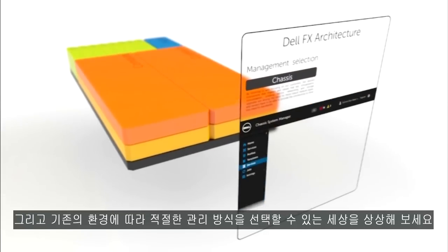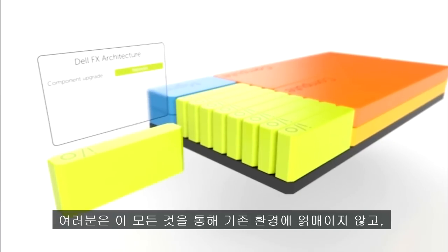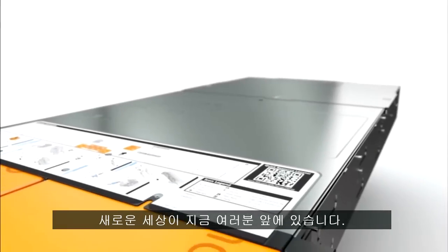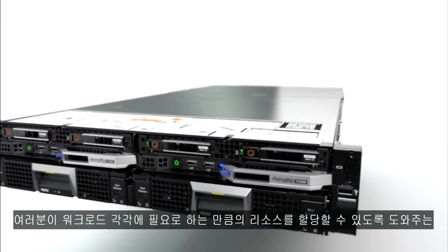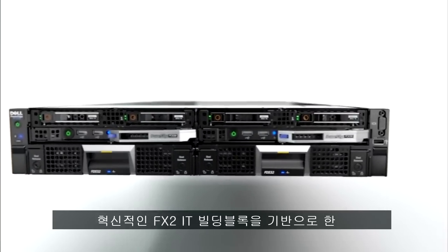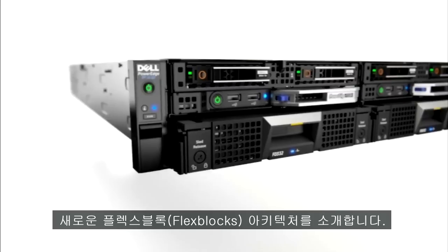This is IT with greater peace of mind, enabling you to move at the speed of innovation, using standard components without lock-in. This new world is here. Introducing the new FlexBlocks architecture, based on the revolutionary FX2 IT building block, allowing you to precisely combine the right resources for your workloads.